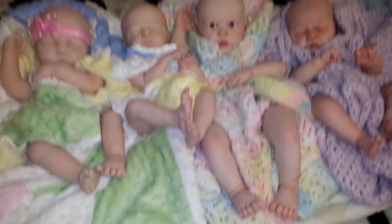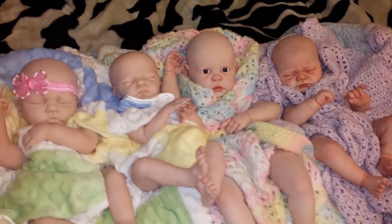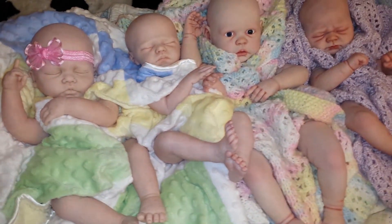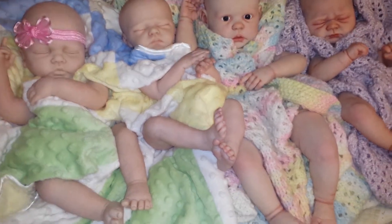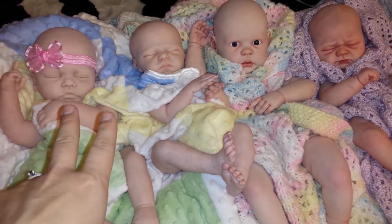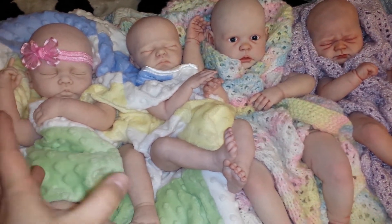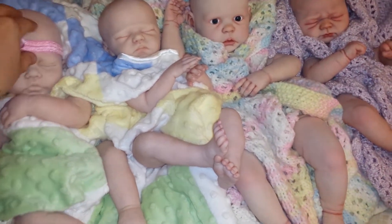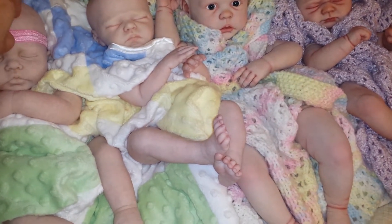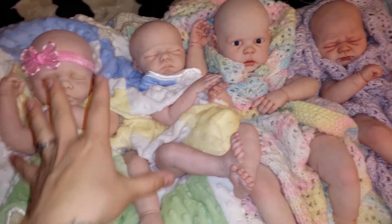Alright guys, so I thought I would make a video of all the reborns I'm currently working on. This one being the least amount of progress — well, they're each at a different stage, let's just say that — almost a start stage and a finish stage. So we'll start.